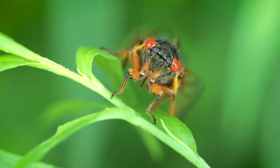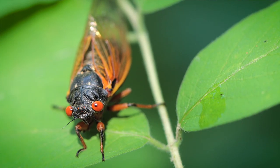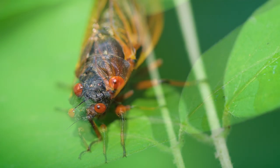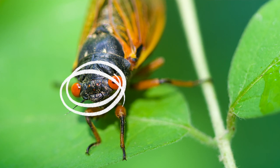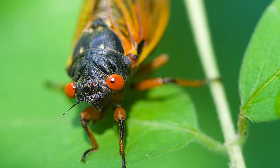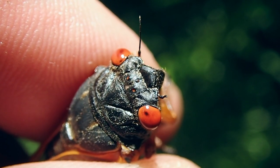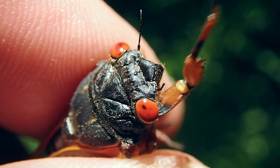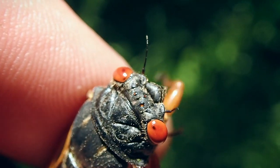Aside from the two large primary eyes, cicadas also have three simple eyes on their foreheads, basically. Those simple eyes are known as ocelli, and they're pretty much only used for detecting light and dark — I guess that's pretty much to alert them if a bird flies by overhead, about to snatch them up and swallow them down.